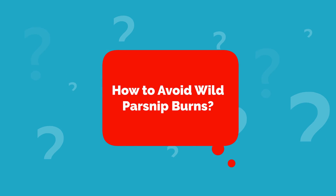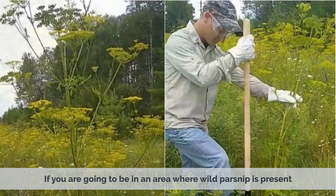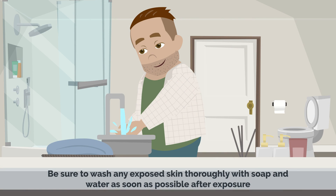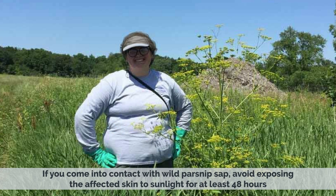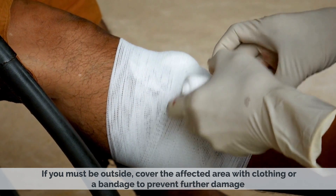The best way to avoid wild parsnip burns is to avoid contact with the plant altogether. If you are going to be in an area where wild parsnip is present, wear protective clothing such as long pants, long sleeves, and gloves. Be sure to wash any exposed skin thoroughly with soap and water as soon as possible after exposure. If you come into contact with wild parsnip sap, avoid exposing the affected skin to sunlight for at least 48 hours. If you must be outside, cover the affected area with clothing or a bandage to prevent further damage.